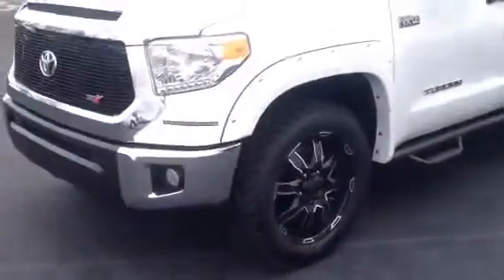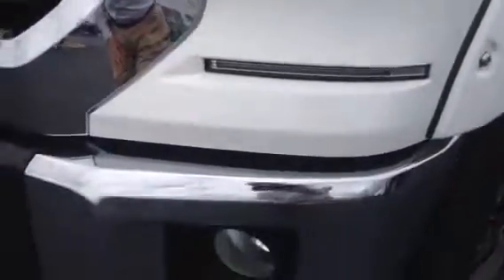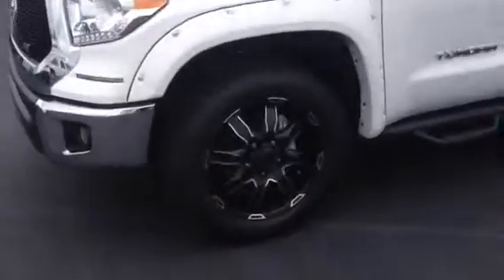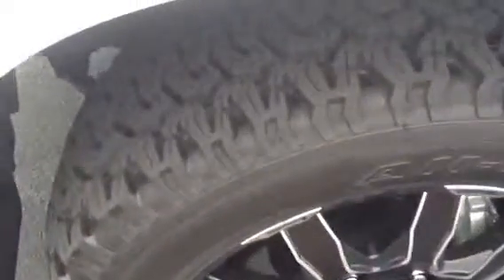I just want to do a quick video. As you can see, it's got the LED daytime running lights, your fog lights, your really cool front grill, your badging, fender flares, and awesome wheels and tires. These are the all-terrain tires. It has your step bars.